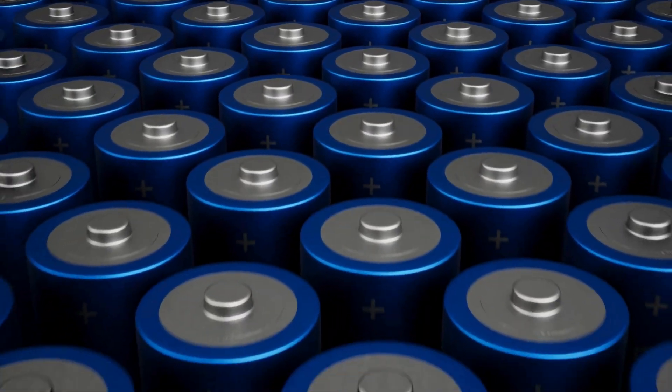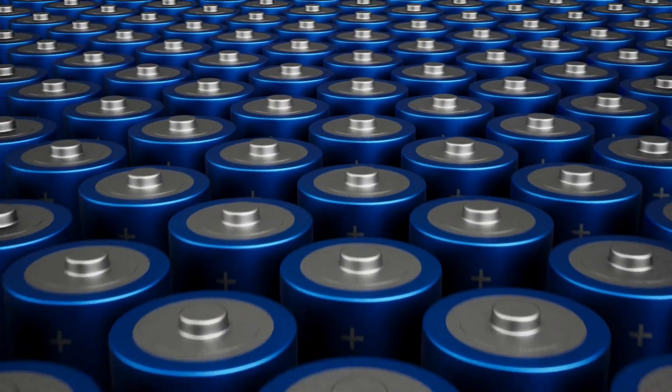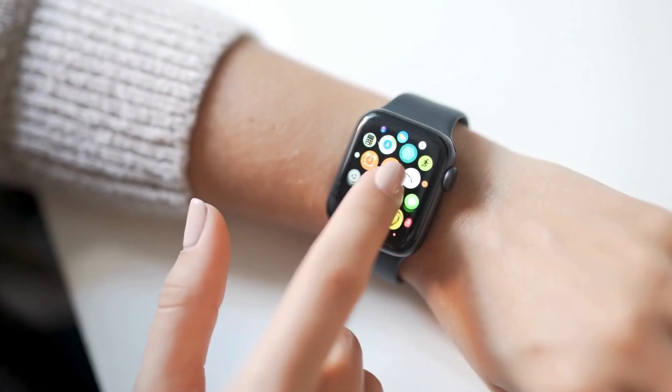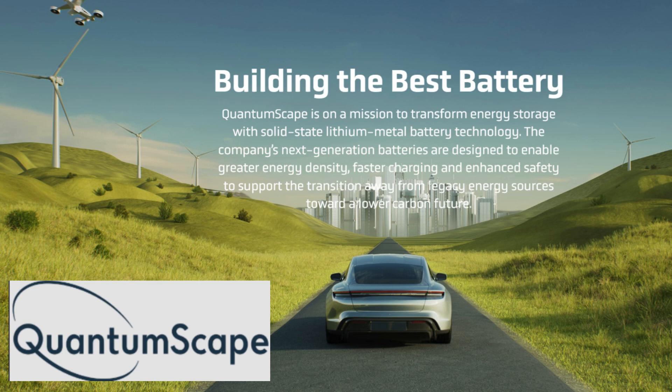What if a single technological breakthrough could change the future of transportation, renewable energy, and consumer electronics? For decades, the battery has been a bottleneck, but one company, QuantumScape, has solved this.